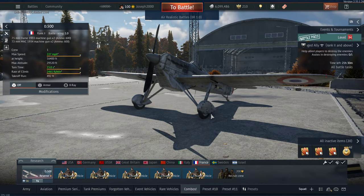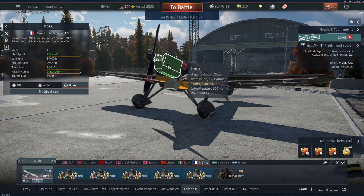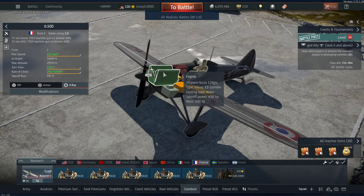Let's get into the D500. I don't think I've actually featured this thing on the channel before, if memory serves. And to be honest, I'm not missing a lot. It's not great. This thing has a Hispano-Suiza 12-cylinder engine with 650 horsepower, so no WEP, and a two-bladed propeller.